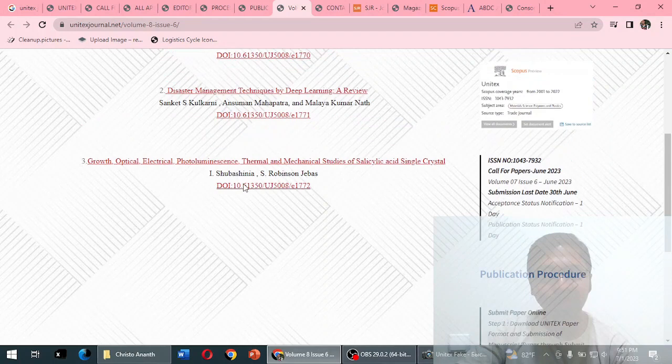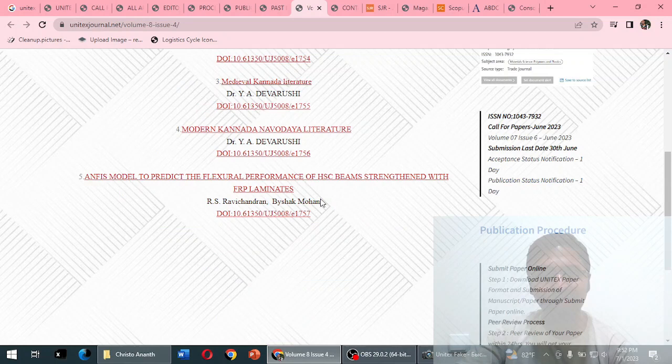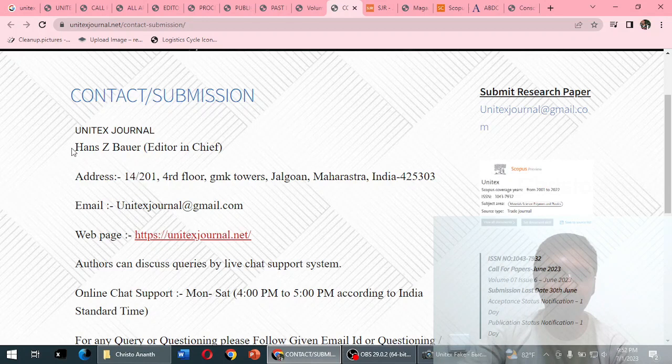The current issue is Volume 8, Issue 6, and there are only three articles. Even browsing through past issues, for every month they try to publish, I cannot find many articles in this journal.